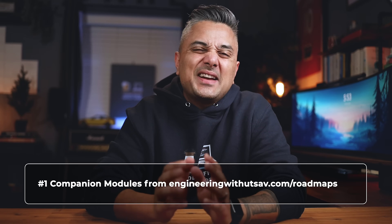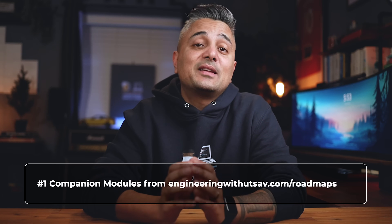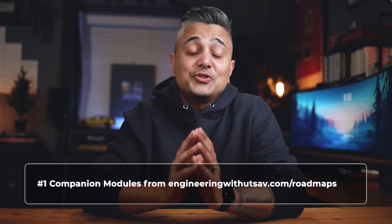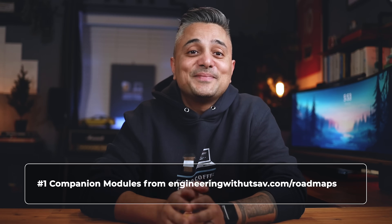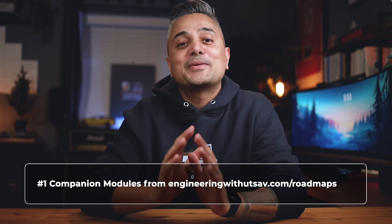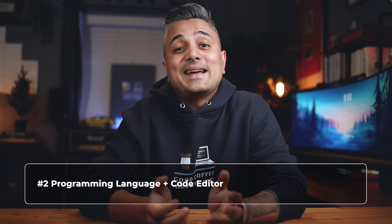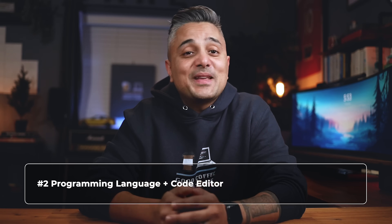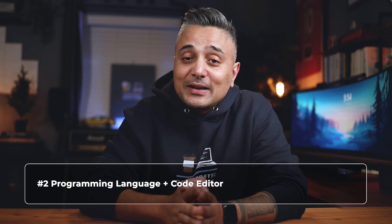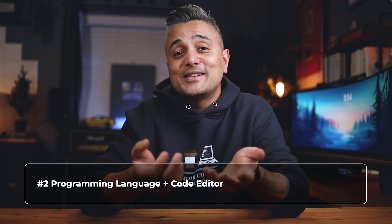The first thing you'll need — and this video kind of goes hand in hand with it — is the companion modules for the roadmap that I mentioned earlier in this video. You can find them at engineeringwithoutsav.com/roadmaps. And don't worry, the link won't ask you for your credit card. It's free. Second, you'll need to pick a programming language and a code editor or an IDE. If you already have a pick, go with whatever you know and use. Programming languages don't matter as much as the concepts. But if you just want me to give you a recommendation, I'd say go with Python and VS Code.